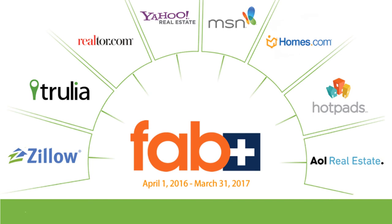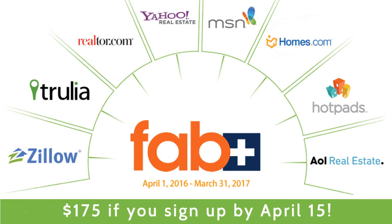The 2016–2017 Fab Plus plan year runs from April 1, 2016 to March 31, 2017. If you choose to sign up by April 15, you can take advantage of a special early bird price of $175 — that's half off the standard price.